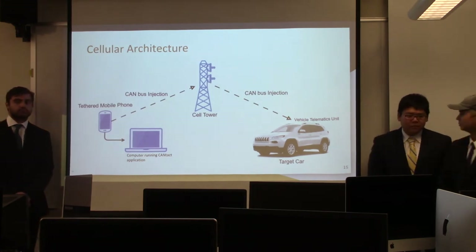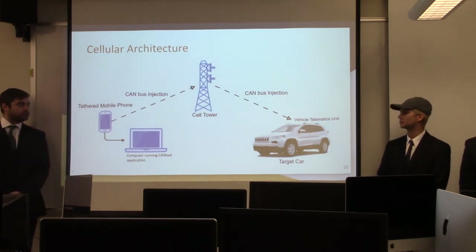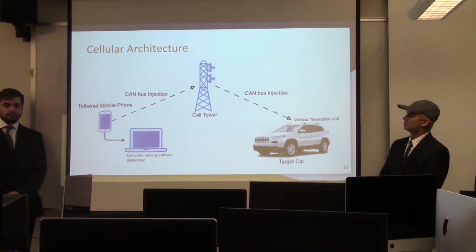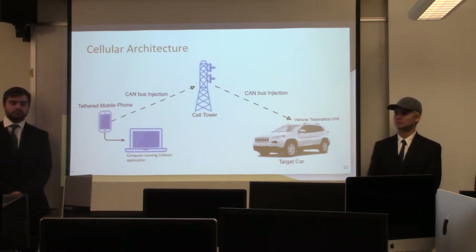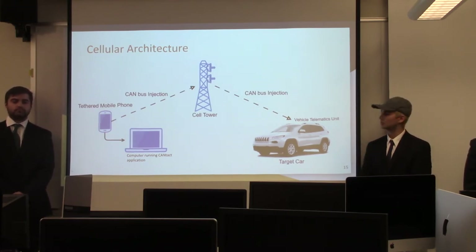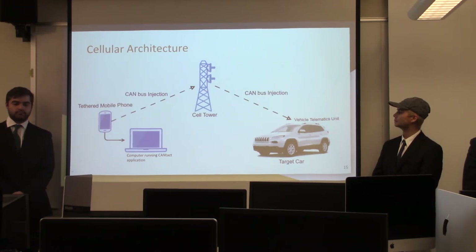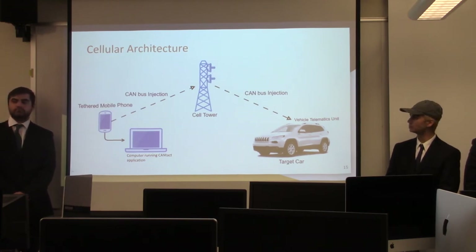We also explored accessing the car using cellular, which is a bit different. You run the CANTACT application on a PC and tether a cellular phone to it, allowing the computer to access the internet through the cellular network — the same network the car is on, because the car has a vehicle telematics unit for its Wi-Fi hotspot. CAN bus injection packets are sent to the car through the cell tower, and since the vehicle telematics unit is connected to the CAN bus, you can perform injection techniques to control the different ECUs.